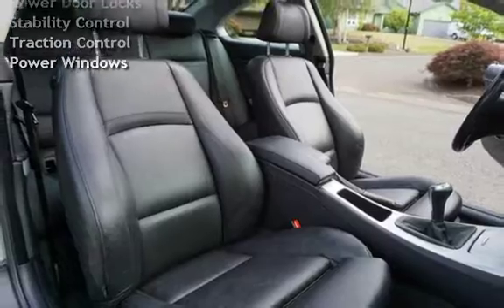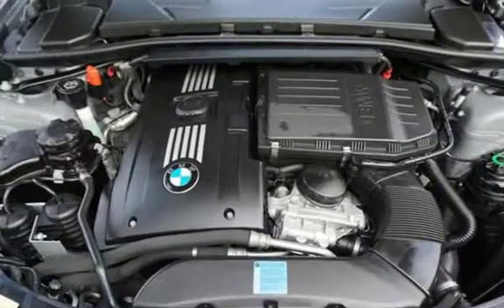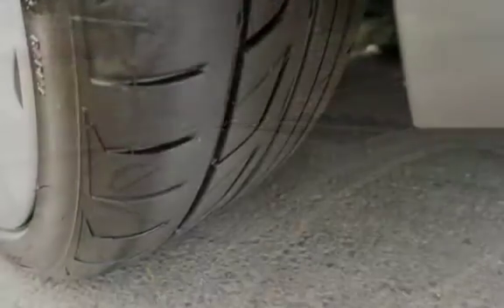keyless entry, power steering, moonroof, leather seats, power door locks, stability control, traction control, and power windows.